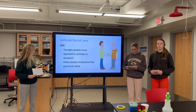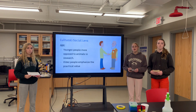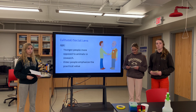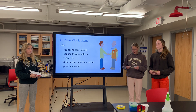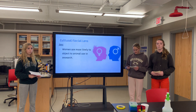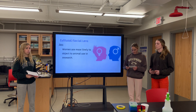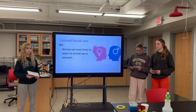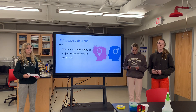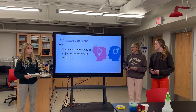Based on a study by Keller and Berry, those who oppose animal research tend to focus on animal welfare and the suffering of the animals involved, while those involved in research tend to base their arguments on the benefits of their work and the lack of alternatives to animal models. In recent reports, moral acceptance of the use of animals in research is positively correlated with age — younger people are more opposed than older people, who tend to emphasize the practical value of animal research.